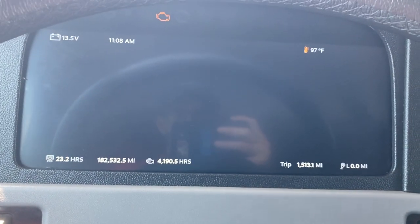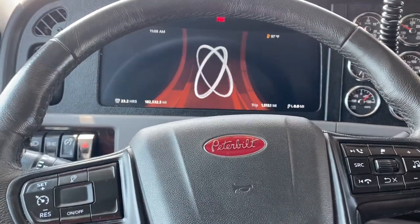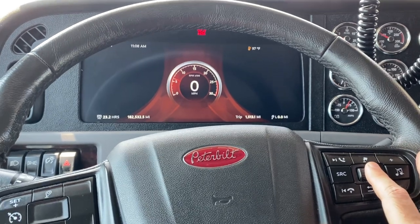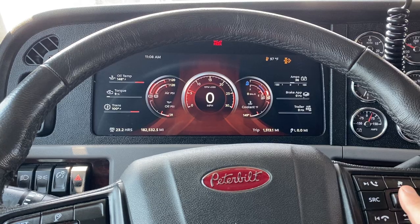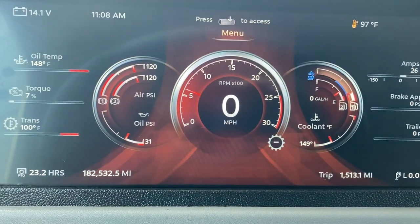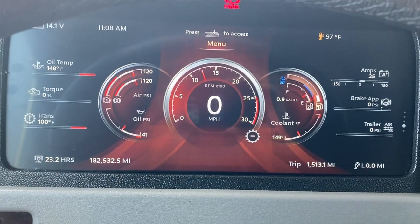If you haven't seen some of the newer ones with the digital dash, it's a pretty neat setup. You control everything on the steering wheel here. You can scroll right here and get more gauges to show up, or less — you can dictate what's on the screen. Exactly what you expect out of a newer truck: super responsive, really nice, smooth.